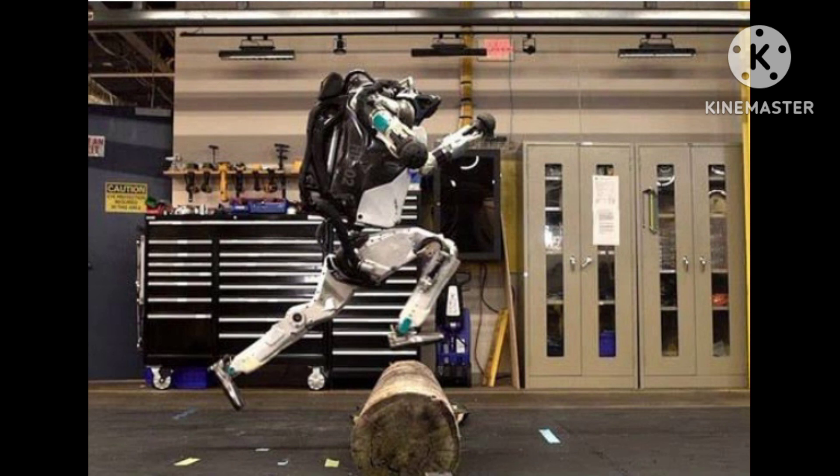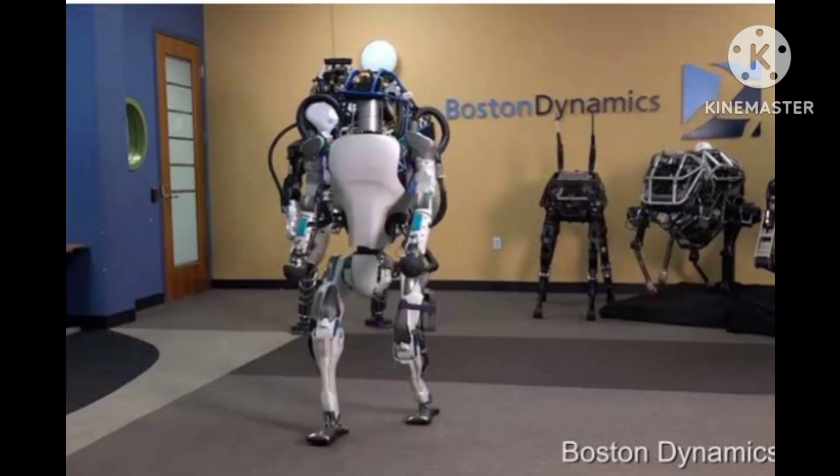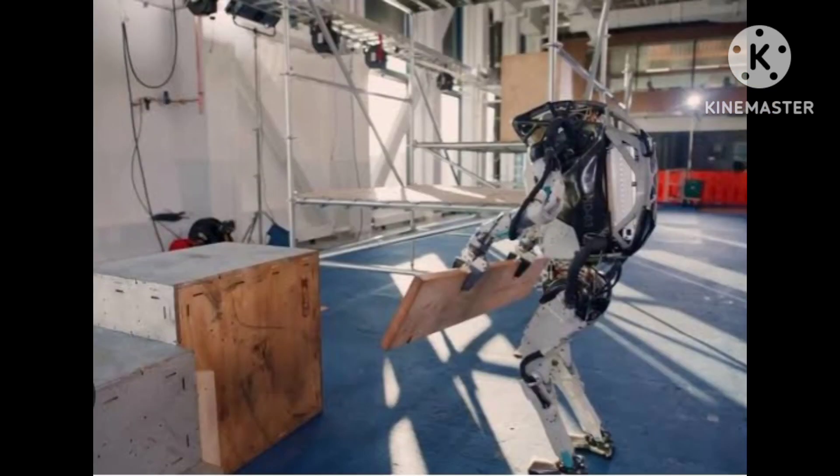From opening doors to operating power tools, the robot is programmed to perform these tasks autonomously, but can also be controlled remotely by a human operator. Atlas has been used in a variety of settings, including disaster response scenarios and industrial environments.